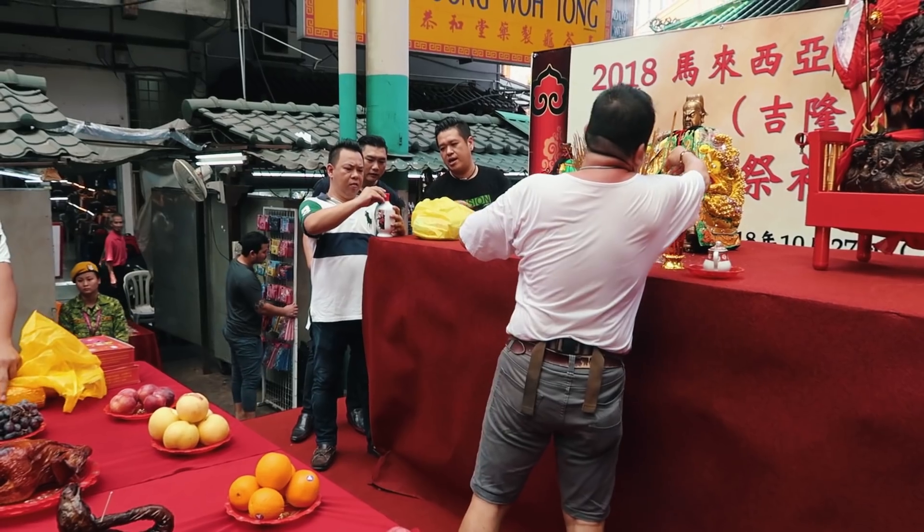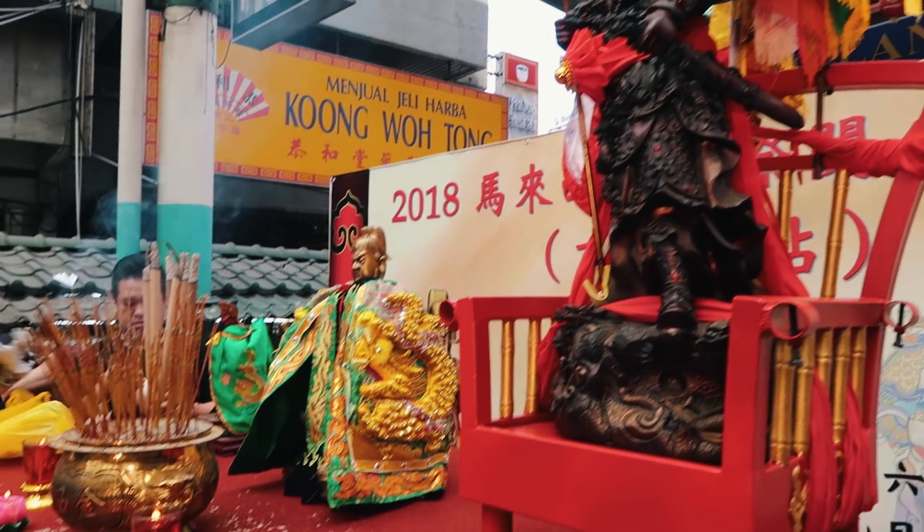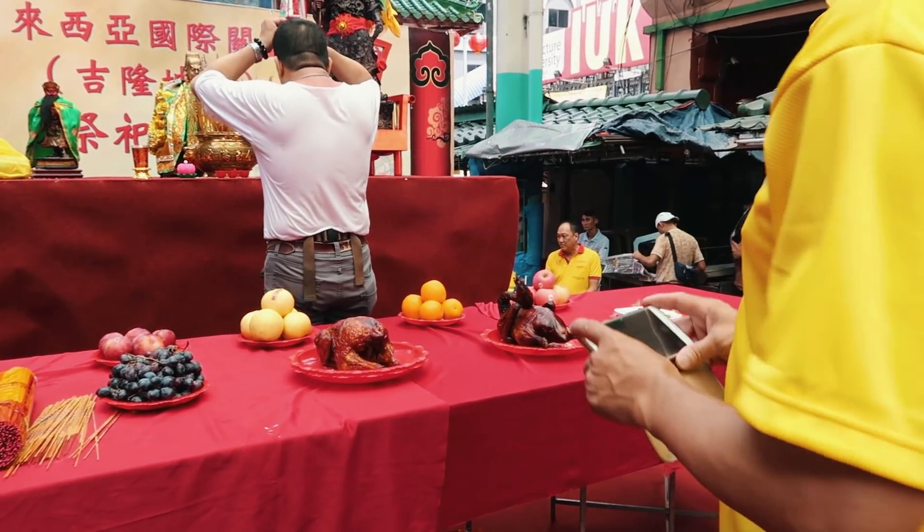As we walked into Chinatown we saw preparations for what looks like a dance show, so we waited to check it out. While waiting, we walked around — but honestly, Chinatown feels more like an India Town. The shop owners are mostly Indian and they're selling watches, bags, and shoes. The only things that feel like Chinatown are the decorations and the Chinese dance stage show.